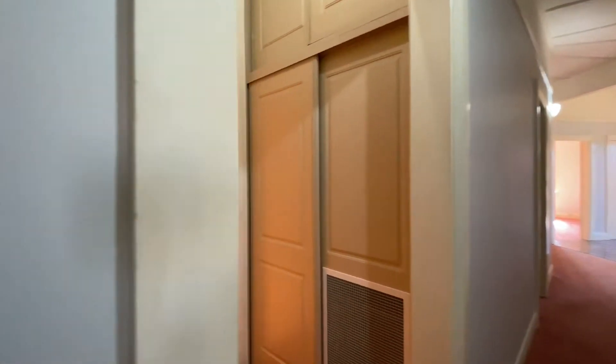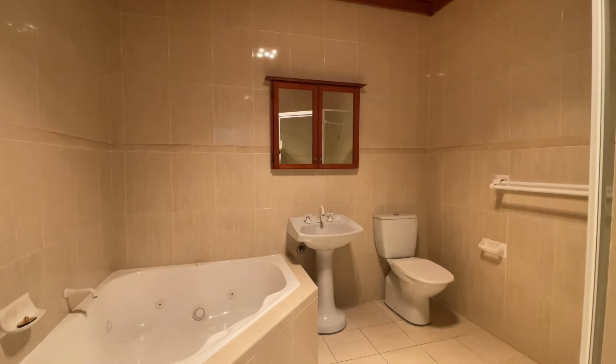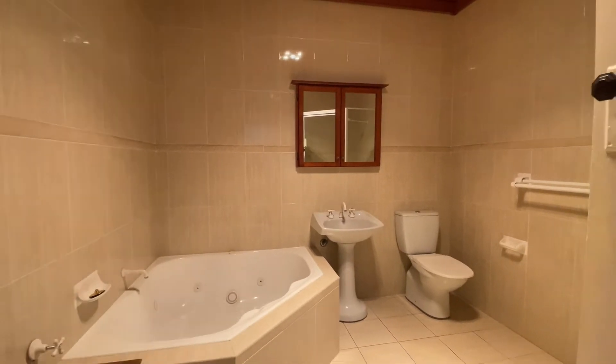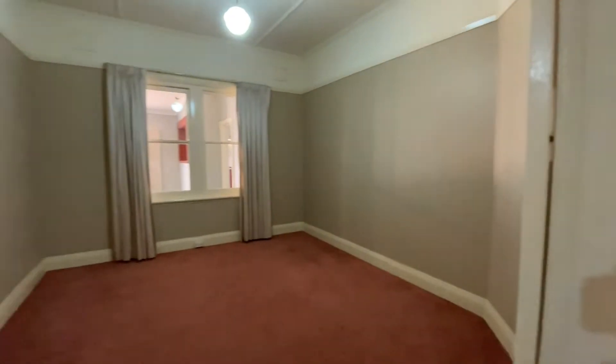The main bathroom has been fully renovated — nothing to spend. Wall to ceiling tiles, linen cupboards, plenty of storage. This is bedroom number three, with built-ins on our left.